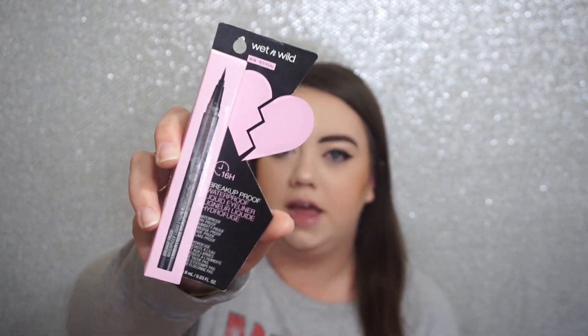The first thing I have is from Wet n Wild. It is their 16-hour breakup proof waterproof liquid liner. I heard about this from Tracy and Stephanie from Eleventh Gorgeous — they recently hauled it — and I love liquid liners so I thought I would go ahead and pick this up. I believe it's a brush tip, not a felt tip, so I'm excited for that.